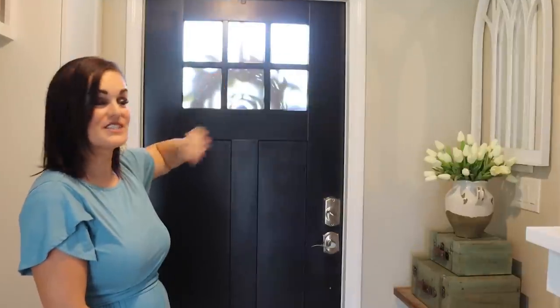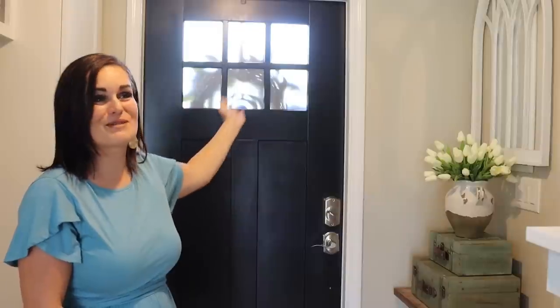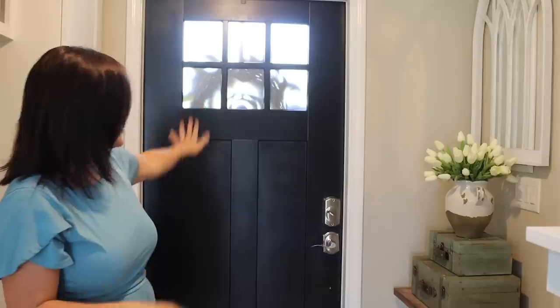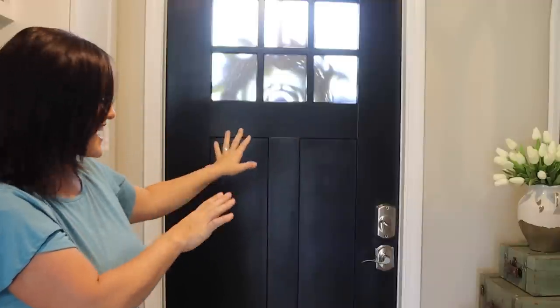Let's start right here at the front door. Before the makeover, I did a frosted glass treatment using clear contact paper from Dollar Tree. That gives us privacy and makes it so people can't see in — especially when we're going up and down the stairs at night. Then we painted it black, the same black that's on the outside. The color is called Caviar.